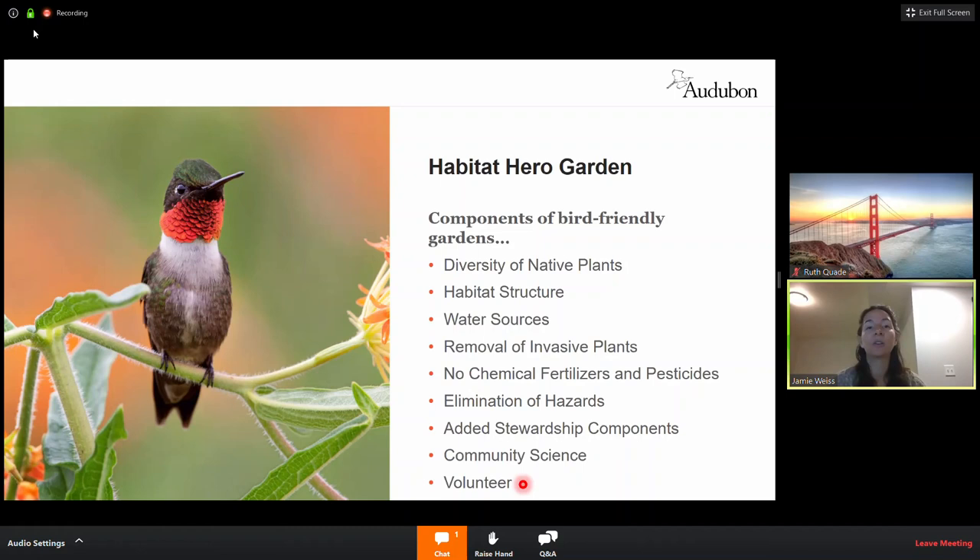There's also the volunteer component — lots of ways to give back. It can be as simple as talking to your neighbors when you're outside. There are a lot of people doing house projects right now, and when a passerby walks by your garden you can talk to them about what it means to be a Habitat Hero. These are the components of a Habitat Hero garden — we'll talk about them in more detail, but this is a nice road map of what those components look like.